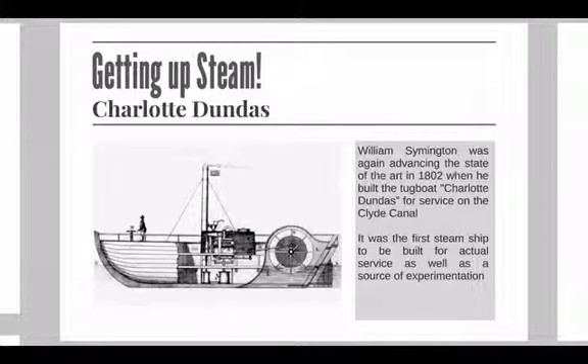William Symington was again advancing the state of the art in 1802, when he built the tugboat Charlotte Dundas. This is a really famous boat, and this is the one that really started things going for everybody. It was built for service on the Clyde Canal in Scotland, and was the first steamship to be built for actual service, as well as a source of experimentation.